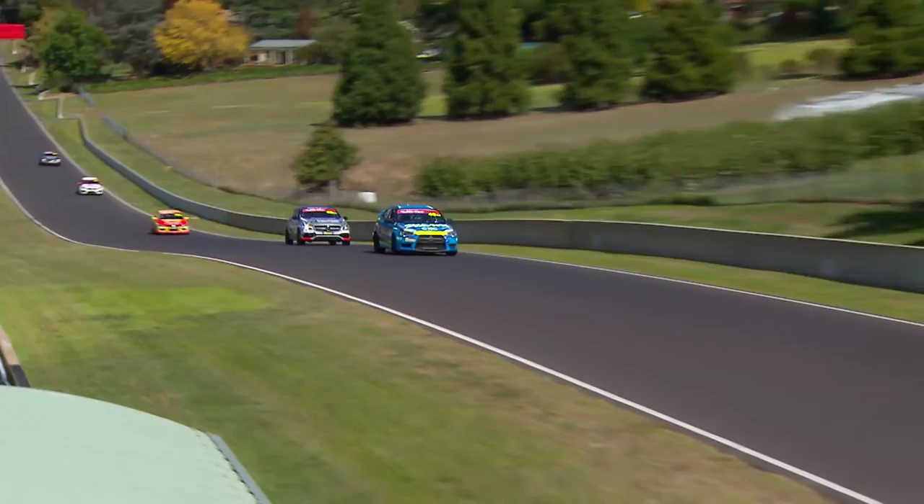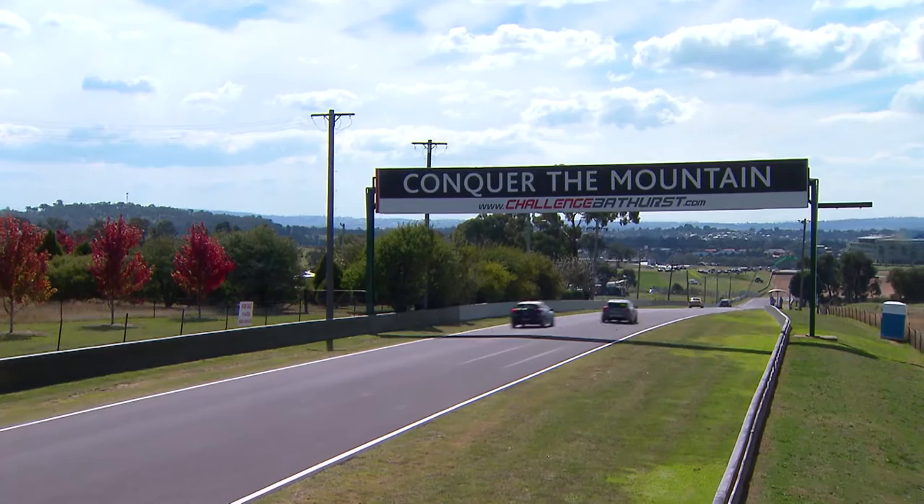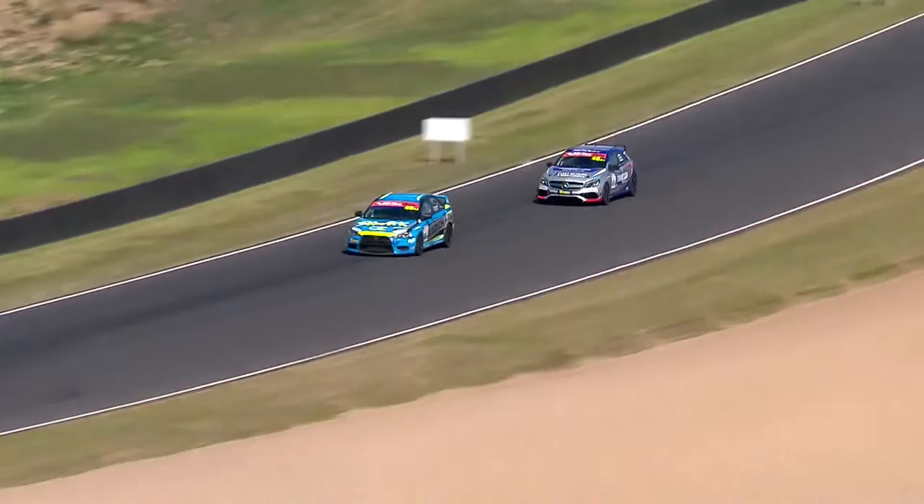Did Carl Reinler get by Garth Walden? Yes, he did. We cut away as they went side by side over Skyline at 170-odd kilometres an hour, as the world disappears beneath your steering wheel. So Reinler elevates himself to third place, Walden back to fourth, and they've just dropped David Wall a little bit.